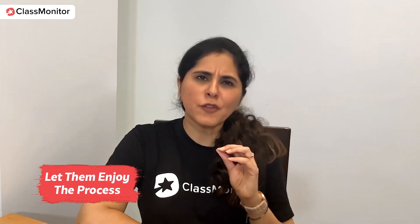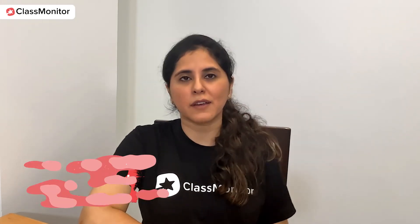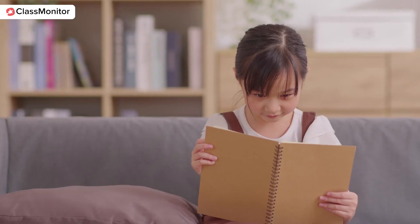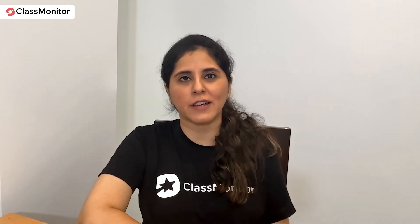Very importantly, let them enjoy the process. Every book is going to give some knowledge and some life lessons — that's absolutely fine — but that is not all. Let them enjoy reading that book. Let them develop a love for that book, let it be a source of entertainment and joy. Let them develop a relationship with the book, because with your guidance your child is going to become a reader later in life.